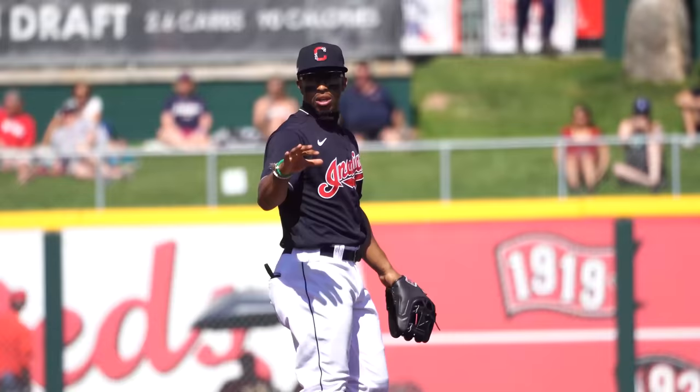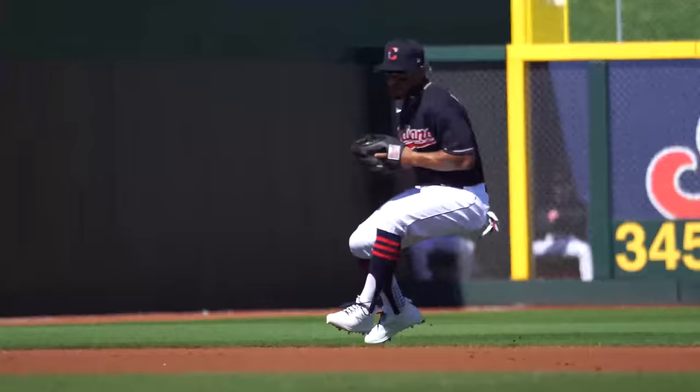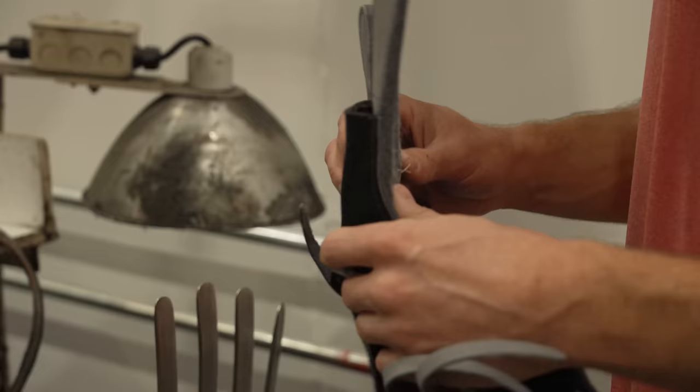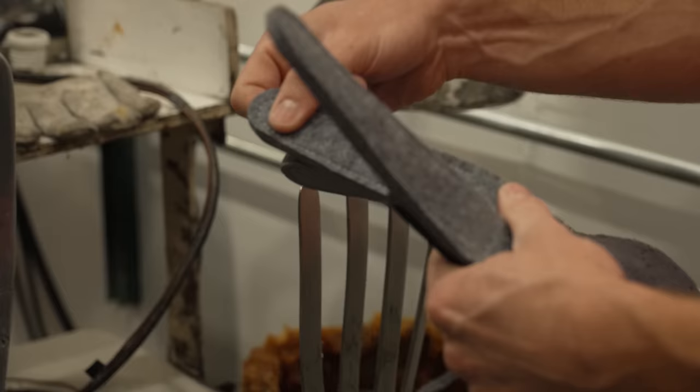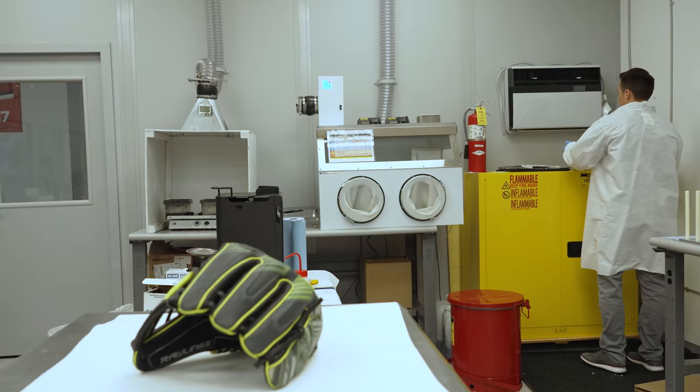In September 2018, platinum glover Francisco Lindor came to Rawlings ball glove designer Robert Newman with a problem. He was really the first one who came to us — he didn't want his glove changing in feel over time. The properties of natural materials like leather, felt, and wool would not meet Lindor's standards, so the team at Rawlings had to do better.